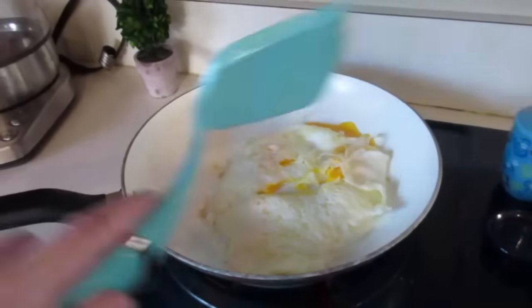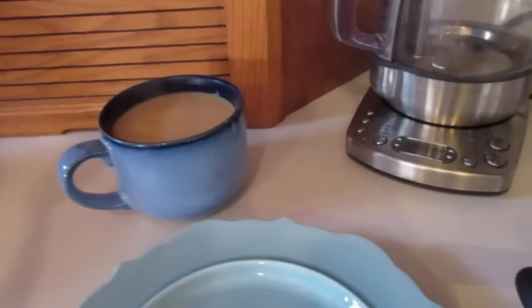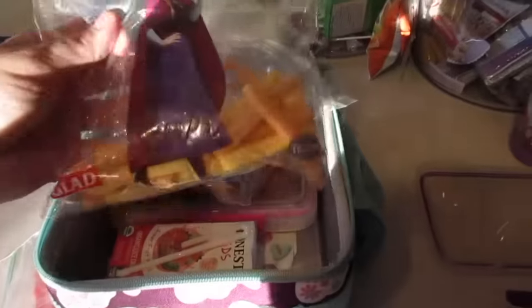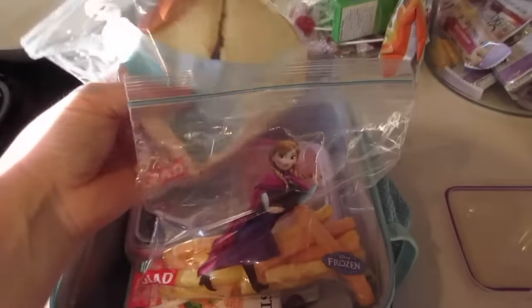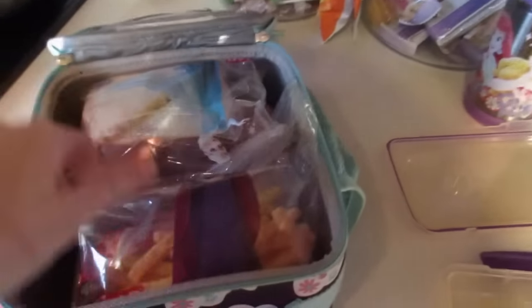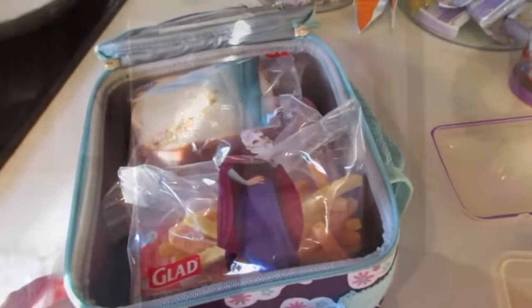Good morning! We are up and going this morning. I am making my eggs and my giant coffee and we are going to start our day. I am making the girls' lunches and snacks for the day and they have these adorable sandwich bags. I think they're going to like those, so I'm tucking those in there.